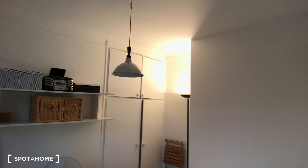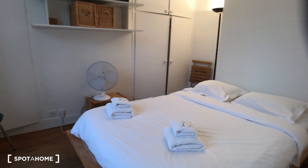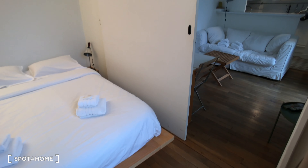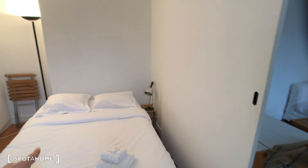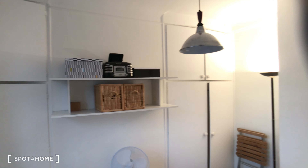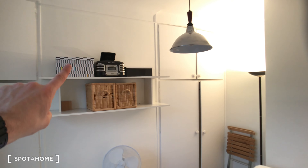And finally, the bedroom, placed under the window with a nice view. As you can see, there is a big pocket door, and a double bed. There's also a wardrobe to store your stuff and clothes, and shelves — so that's nice.